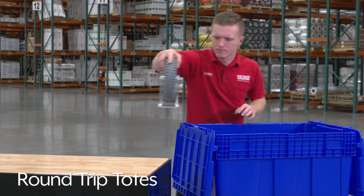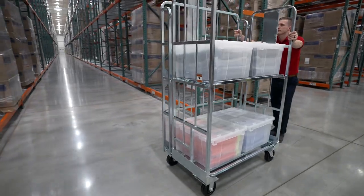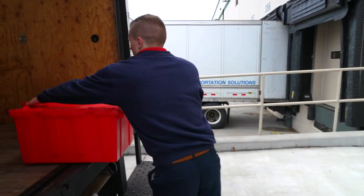Uline's round-trip totes help distribution centers, manufacturers, and retail stores streamline order picking and reduce shipping damage.